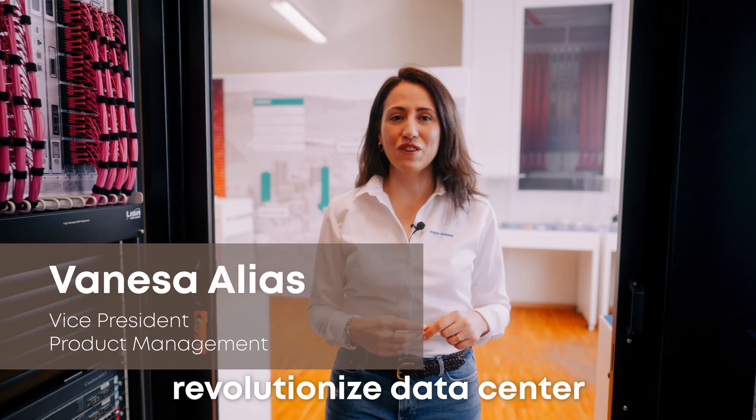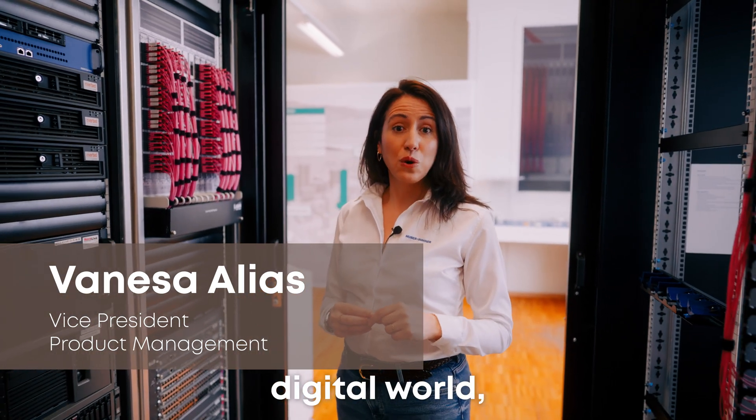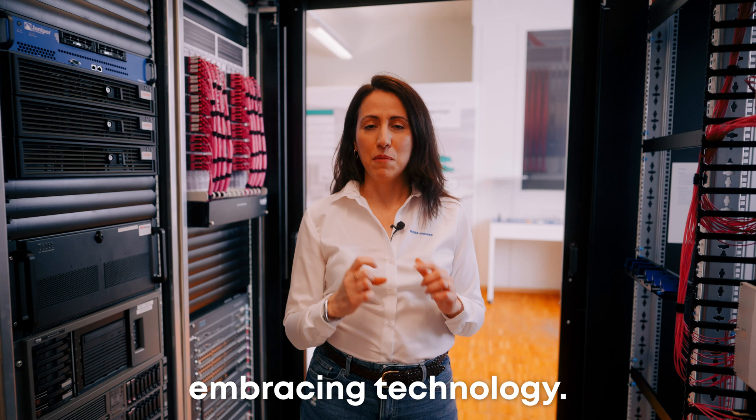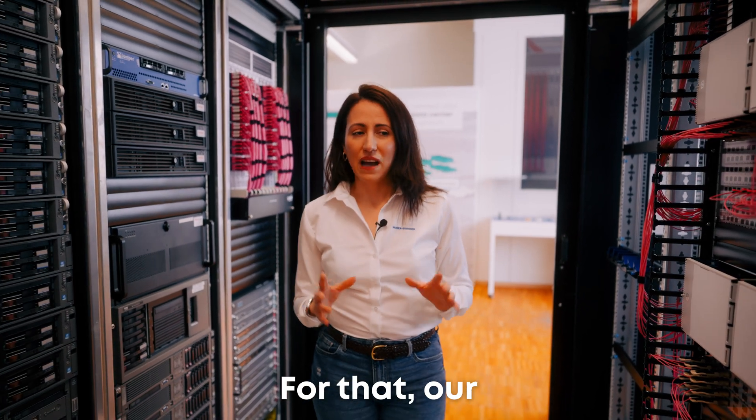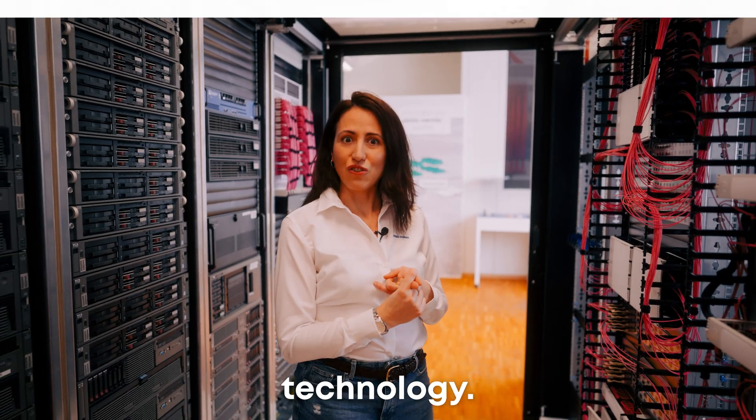Hello! Do you want to revolutionize data center management? In today's fast-paced digital world, staying ahead means embracing technology. For that, our ribbon end-to-end solution will bring you space-saving and cutting-edge technology.